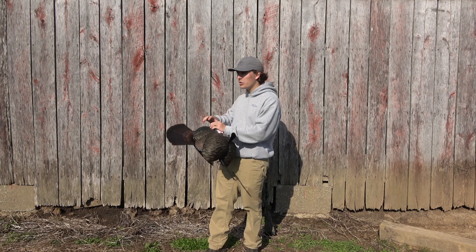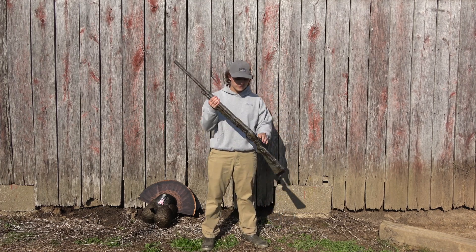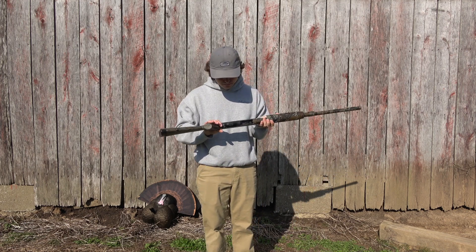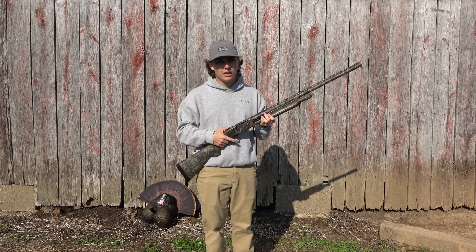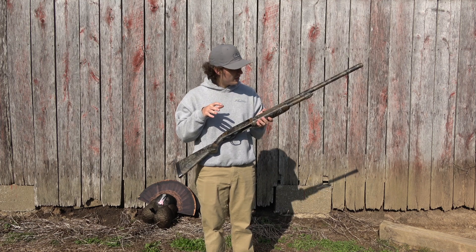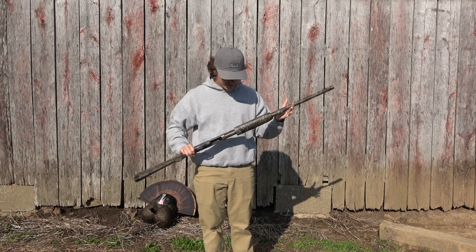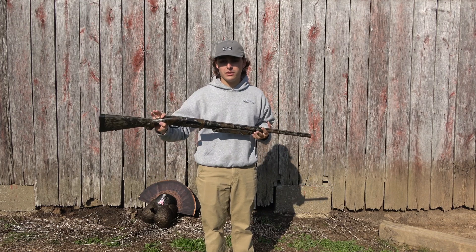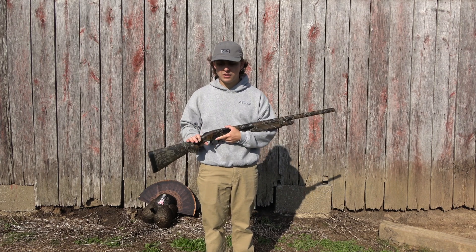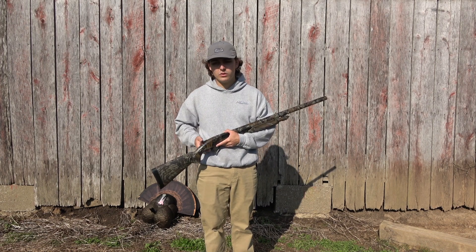I think if you go too aggressive with decoys, then you're risking killing a gobbler. Next, old tried and true — this is a Mossberg 12-gauge pump. I love a pump shotgun when it comes to turkey hunting, just because I can manage it a lot easier. It's got a full choke in it. This is actually Noah's gun — I didn't bring my gun, all I brought was my vest and those calls. We were supposed to do an unboxing but didn't end up getting that done. Shell-wise, we use anywhere from Winchester to anything like that — just whatever we can get our hands on, we're not too picky.